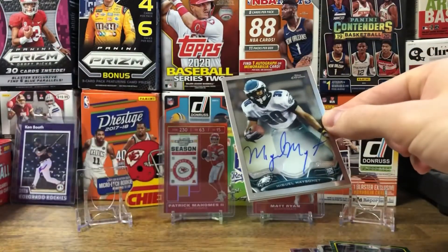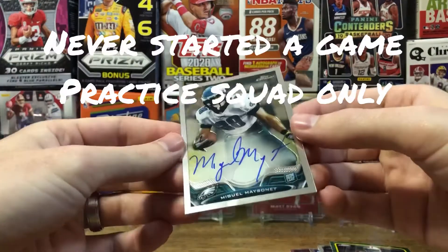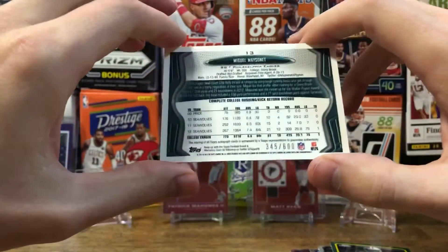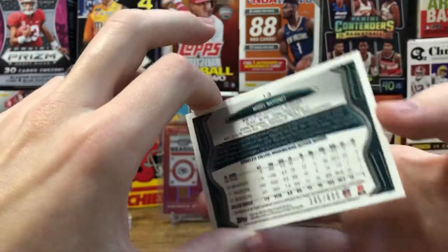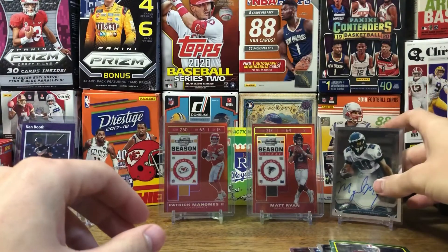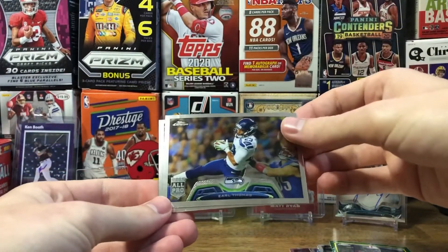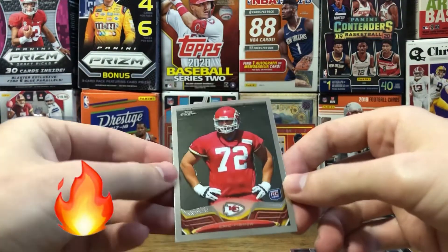Pack number two, and right off the bat got an auto — Miguel Masonet. I haven't heard of him, but it's still pretty cool. It's numbered — 345 of 600. He's a running back, so my guess is he probably didn't make it in the league. Still pretty cool to get an auto though. Also got an Earl Thomas All Pro, a Jacoby Jones All Pro, and an Eric Fisher rookie card — that's a Chiefs PC hit, pretty cool.